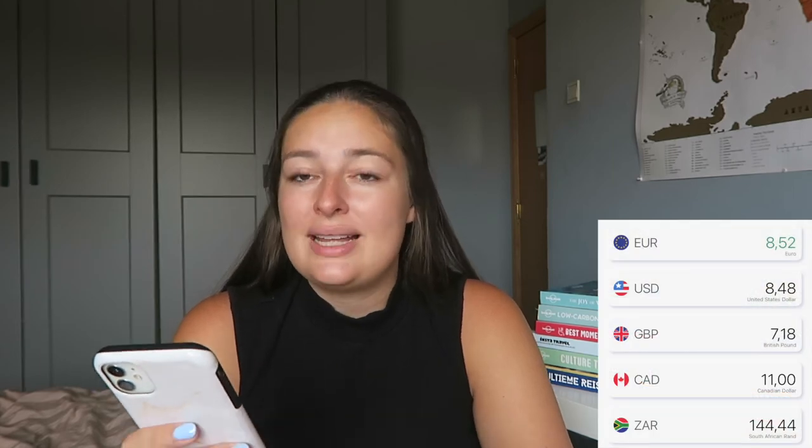Another expense you might not think of is exchange fees. I got US dollars and South African rand before the trip, but had to exchange for Namibian dollars and Botswana pula in-country, plus topped up my rand. I ended up spending €8.52 on exchange fees across three transactions. Our CEO would ballpark how much we'd spend in the next few days, so I always had just enough — any leftover cash I used as tips.